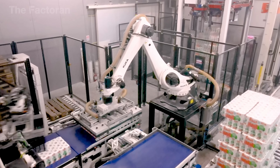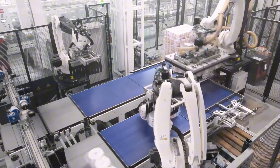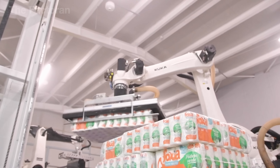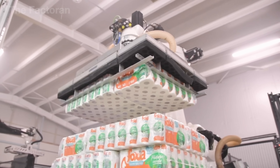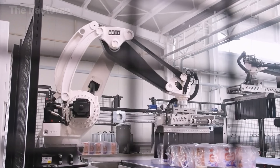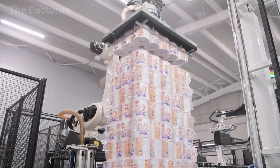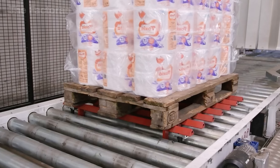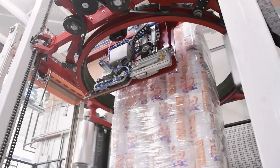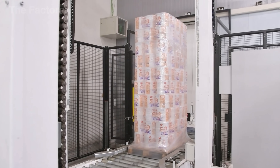Finally, automatic robotic arms pick up each pack of toilet paper and place it with precision onto large pallets, following a pre-programmed stacking pattern. With the help of advanced sensors and intelligent control systems, the robots ensure every pallet is stable while maximizing available stacking space. This is a key step before the pallets are transported to distribution centers and supermarkets across the country, ready to deliver the product into the hands of consumers.